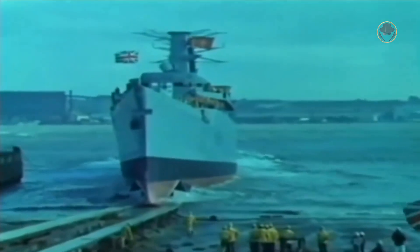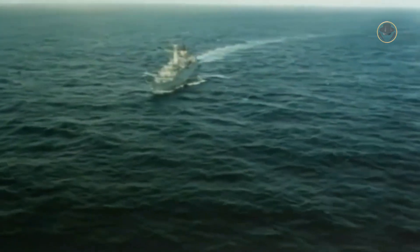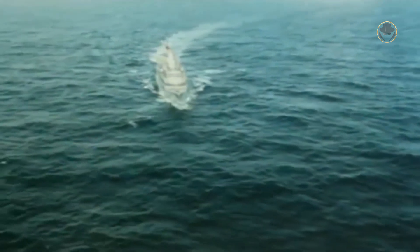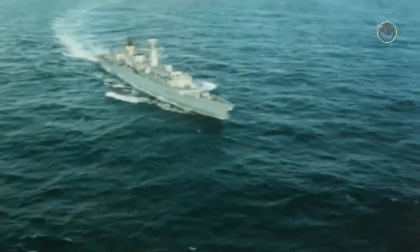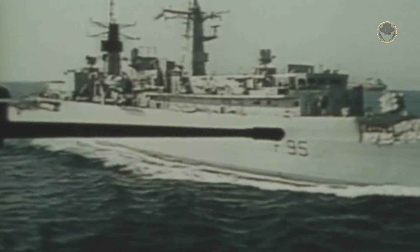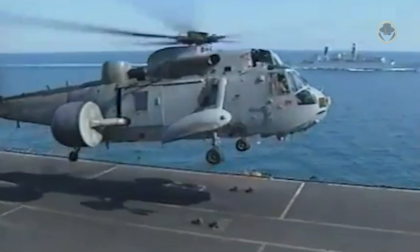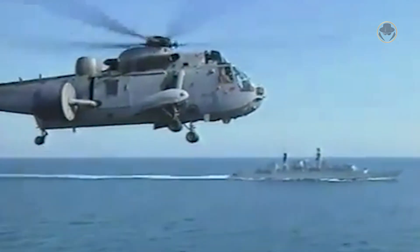The first ship of the Type 22 Batch 2-class was HMS Boxer, which was laid down on November 1, 1979, launched on June 17, 1981, and commissioned on December 22, 1983. Initially, all frigates in this batch were to be named starting with the letter B. However, the Royal Navy abandoned its naming model after the Falklands War. It ordered two Type 22 Batch 2s as replacement ships for the lost destroyers HMS Sheffield and HMS Coventry, and assigned their names to the new frigates.